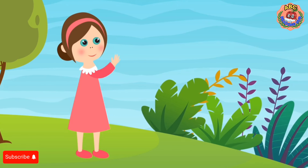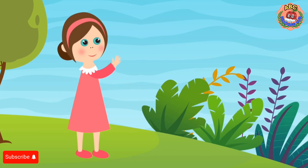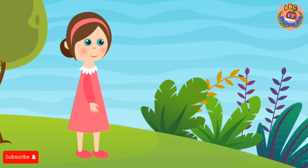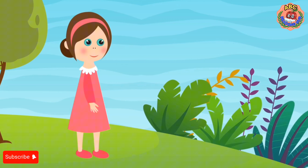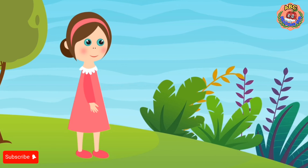Hello, curious learners. Today we're going on a reading adventure to explore the words all around us. Get ready to discover how we can practice reading using the things in our everyday lives. Let's dive in.